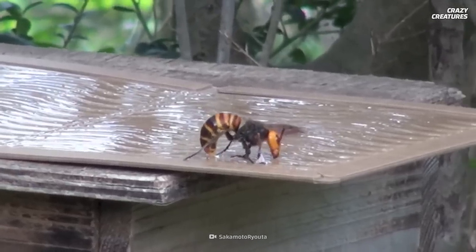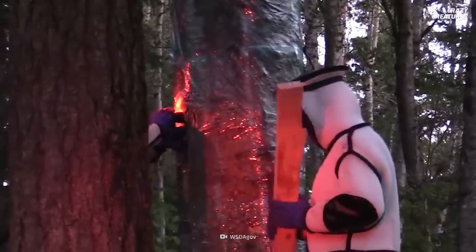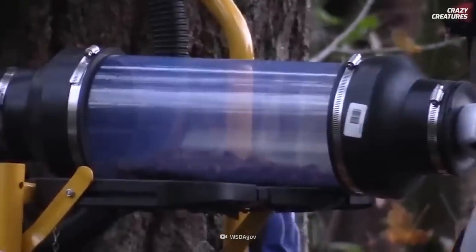Preventing the spread of giant hornets is the number one control method. Humans destroy their nests, trap the hornets, and kill them.